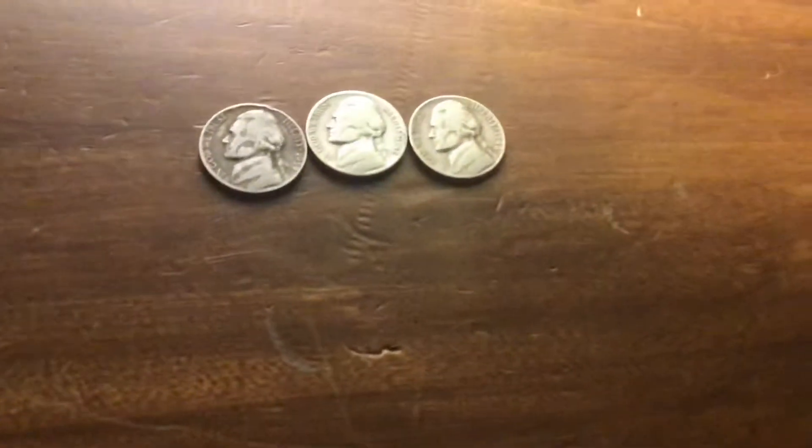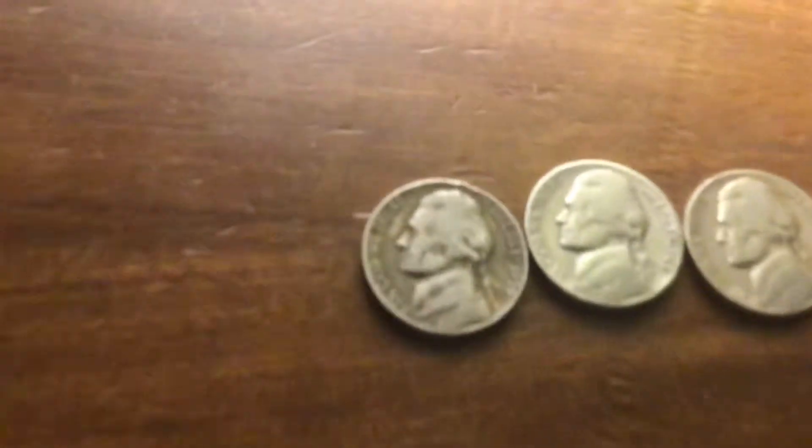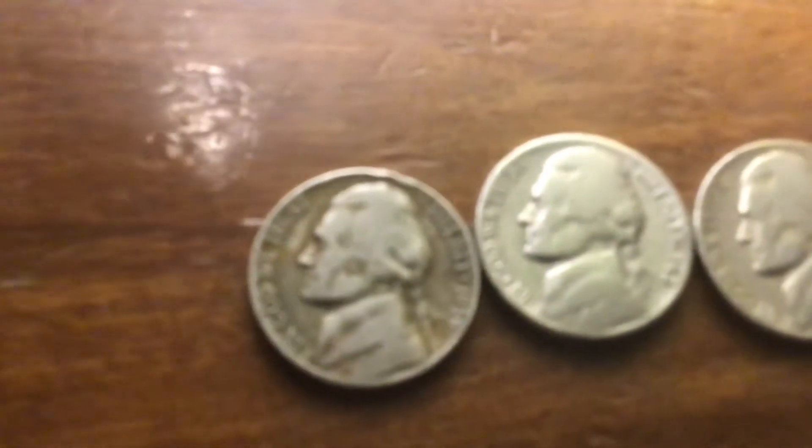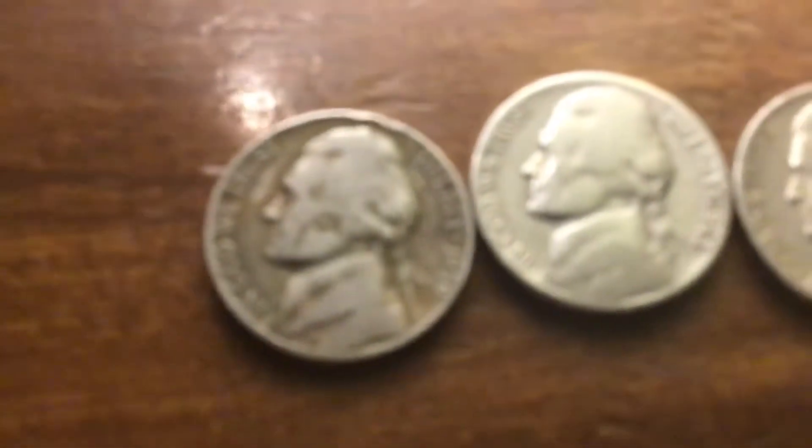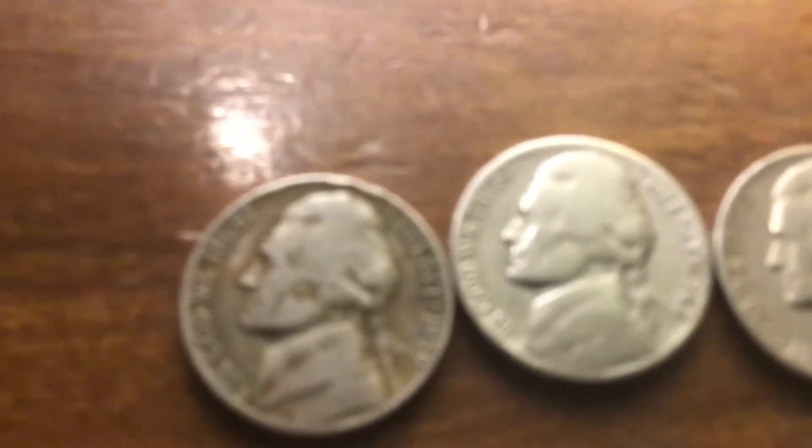I actually do have a box of nickels today. I have to go to the bank on Monday, it seems like. Guys, this was the most bizarre roll as far as dates go. It had 3 old Jeffersons in this roll — I think we had a couple rolls that had 2 or 3 in them. It's kind of a weird box.